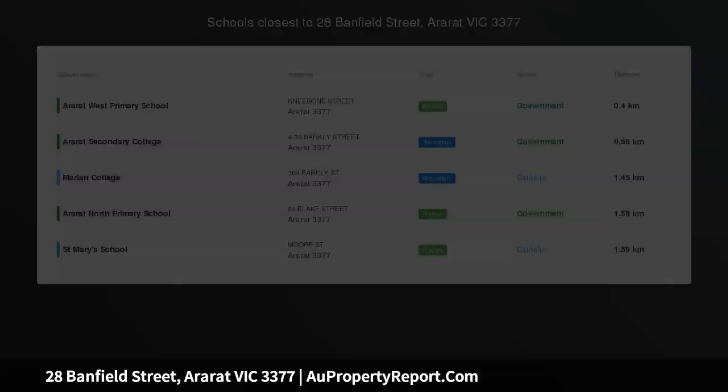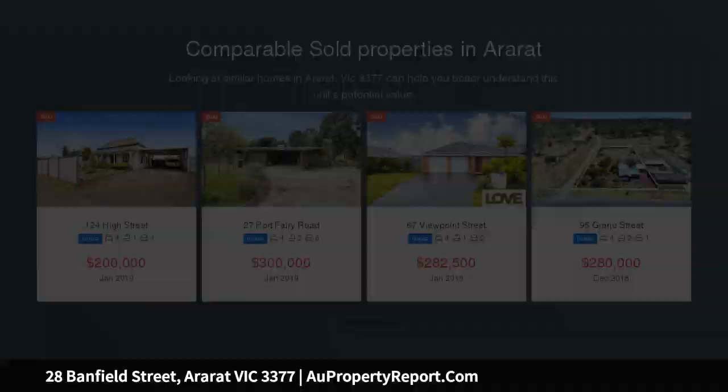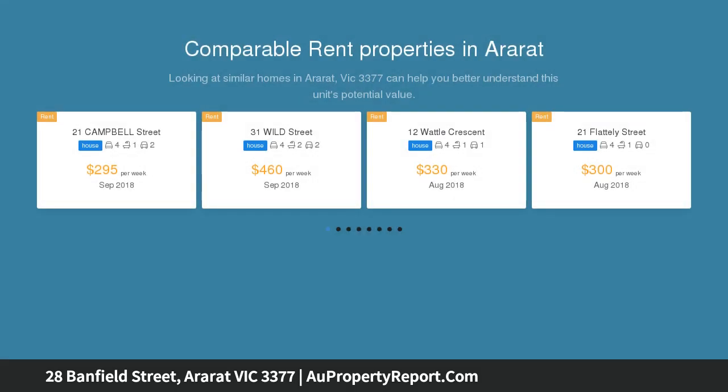Renovate or remove and develop? Subject to council approval. Centrally located in the West End and close to schools, kindergarten, supermarket and main street shopping.